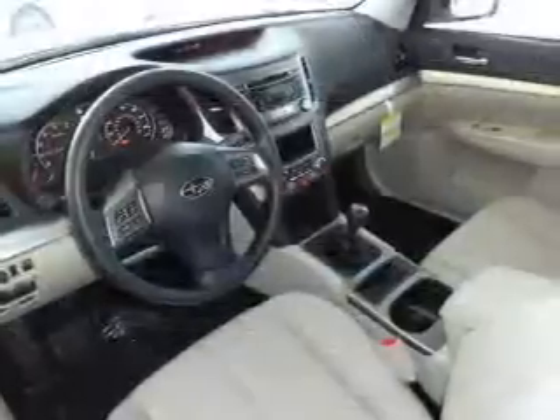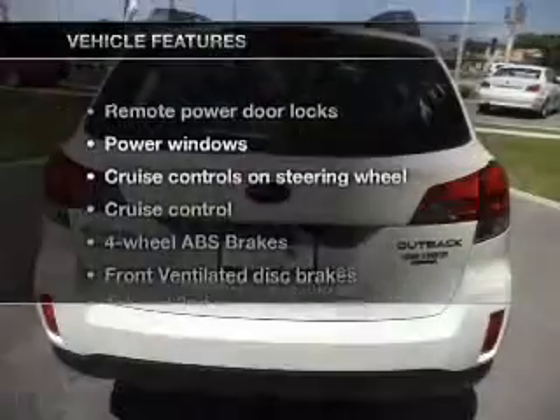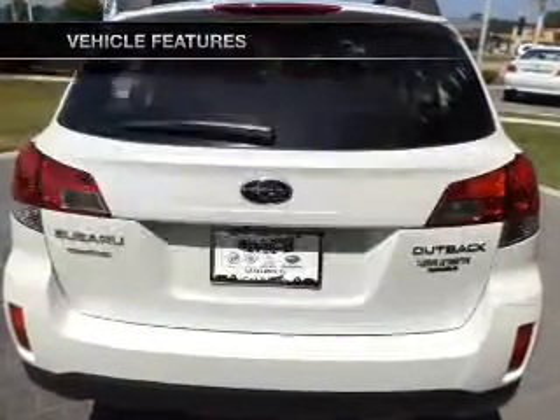Brake safely with the anti-lock braking system, pamper yourself with memory settings, and with these notable features, you won't want to miss out on the opportunity to own this amazing ride.